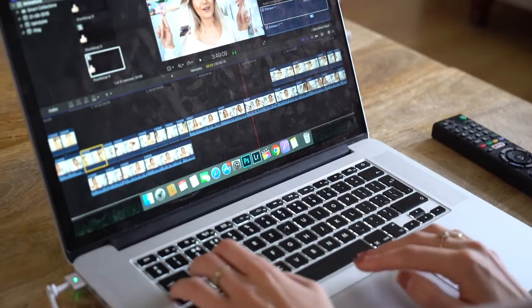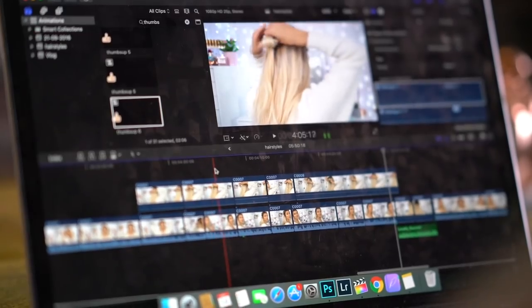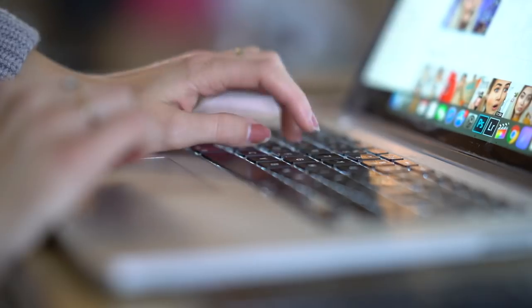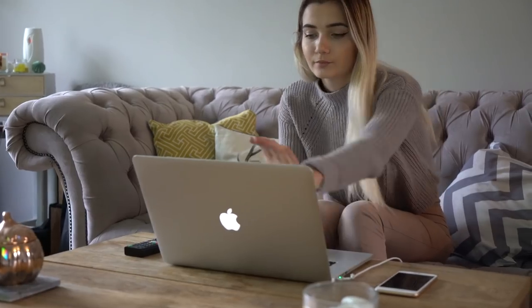Once I've tidied up the living room a little bit, I then head over to my laptop and just check my emails and do some work and editing. I like to use Final Cut Pro to edit with — for anyone who's wondering, I find it really easy to use. As you can see, I'm just editing my hair tutorial video here.